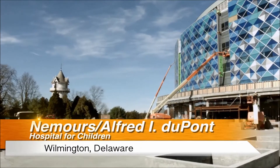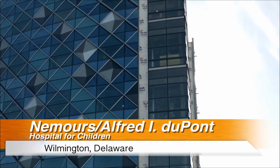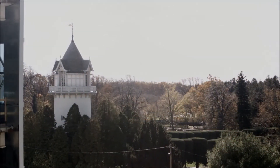The Nemours Alfred I. DuPont Hospital for Children is located in Wilmington, Delaware. Operating for over 70 years, the hospital is known to be one of the nation's best children's hospitals in eight specialties, including cardiology and orthopedics.